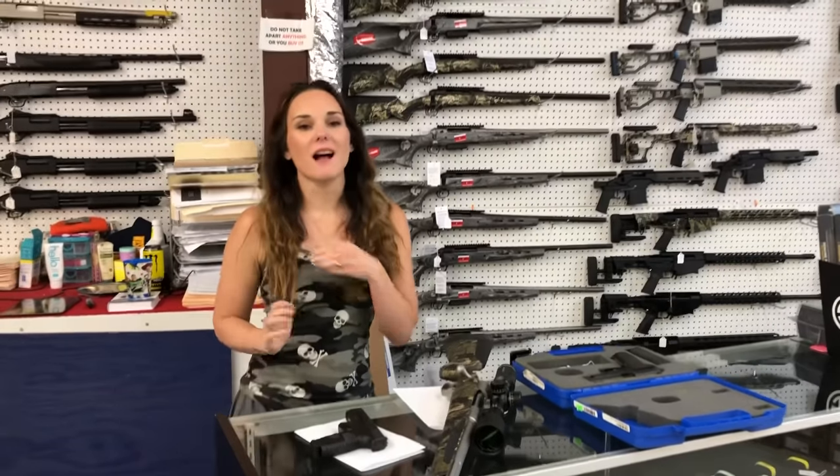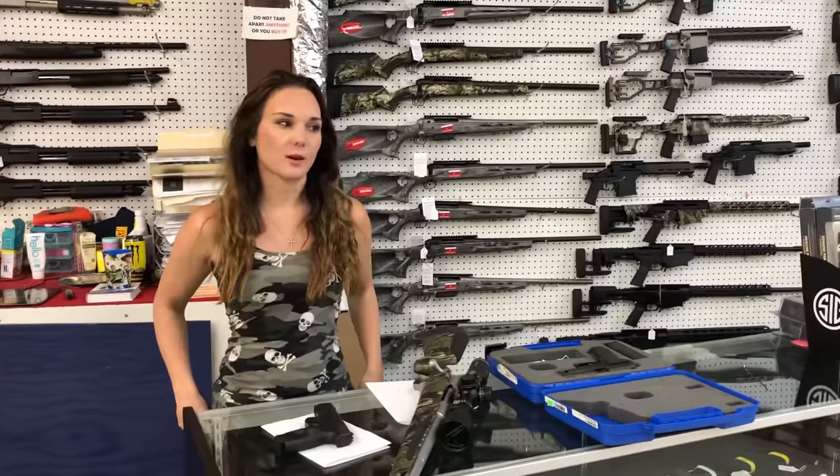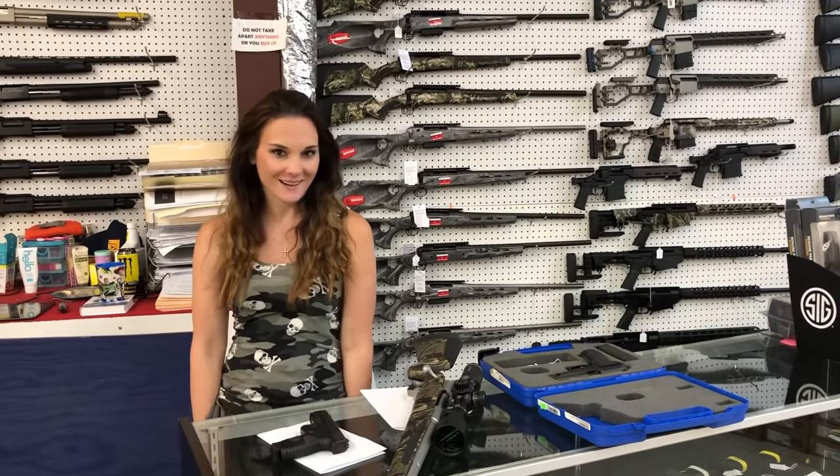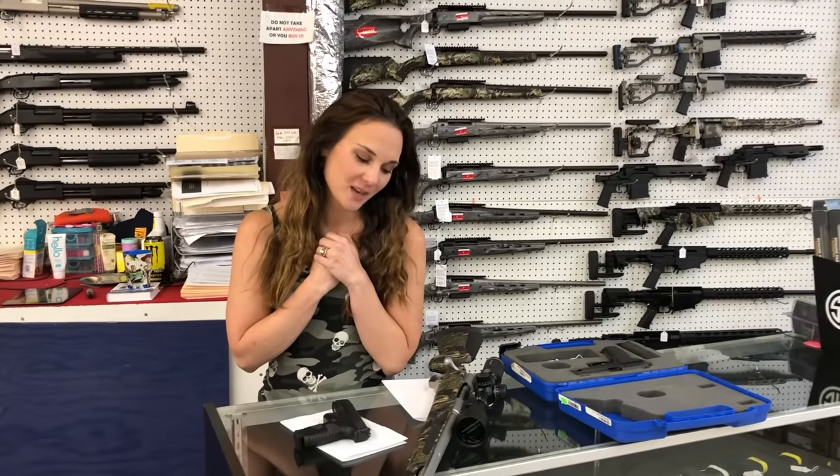Hey y'all, it's Amber from Exile. Happy Thursday everybody. It is pajama day down here in the shop. I don't actually have cute pajamas, so here we are. It's great — sweat pen season. Everybody get down here and check out everybody's cute pajamas.